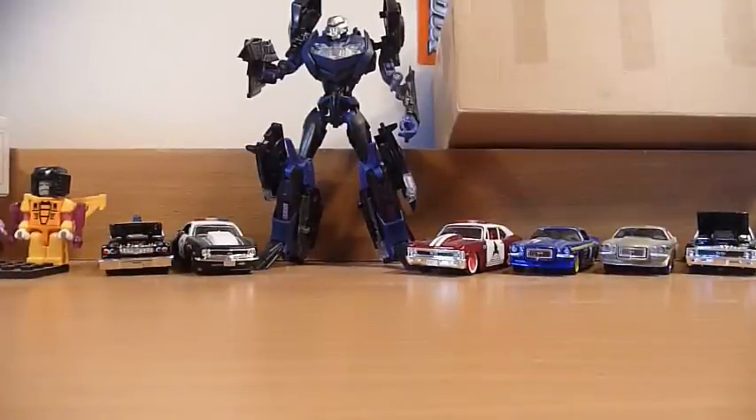Hey YouTube, Fireflash here, coming at you with a parcel trade unboxing from the team at DC TV Channel — that's Diecast TV Channel.